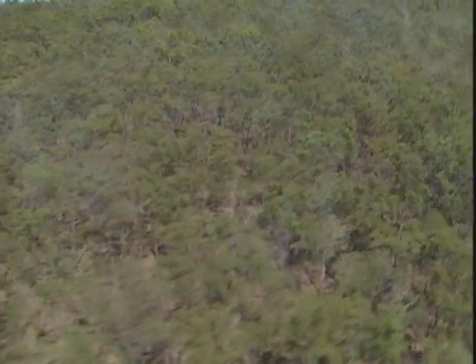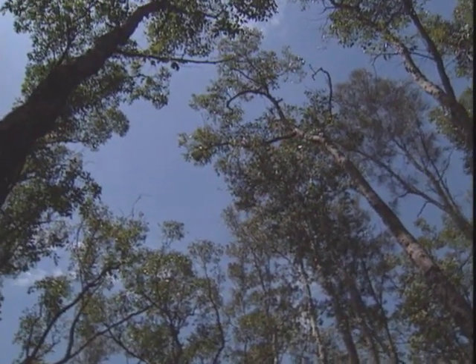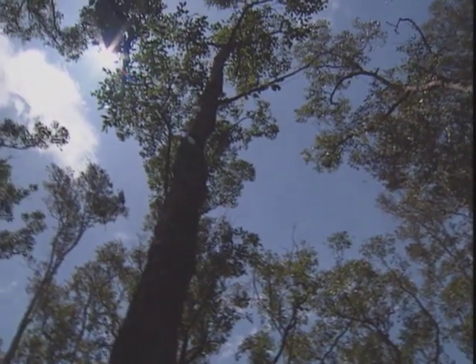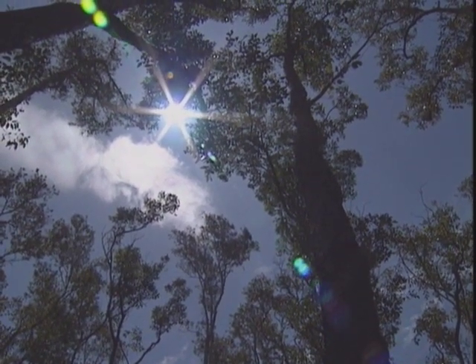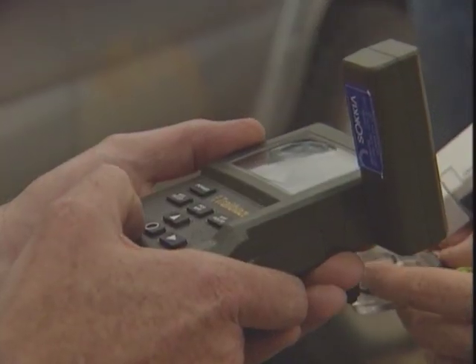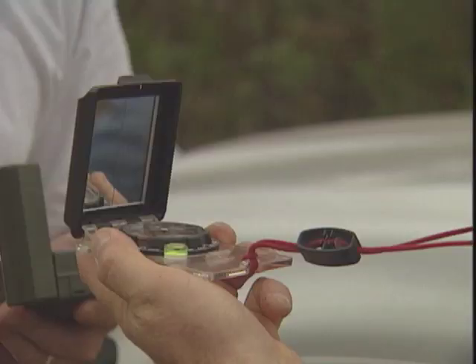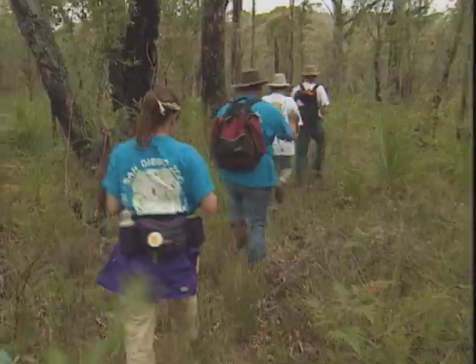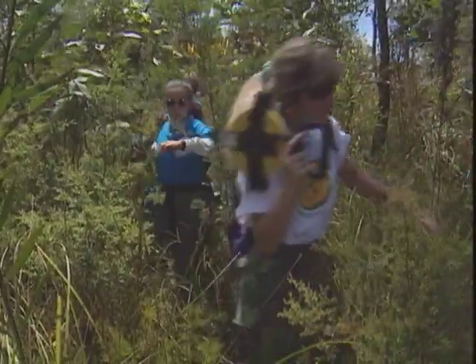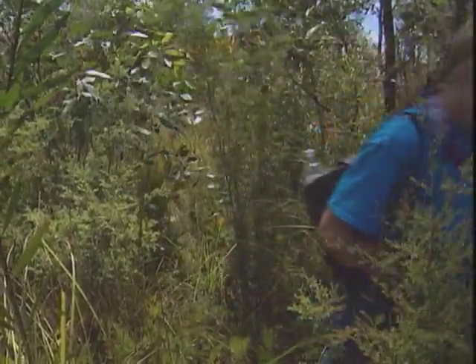Mapping critical koala habitat centers not just on the forest in general, but on individual trees used by the animals as well. In a combined and ongoing effort of the Australian Koala Foundation and the San Diego Zoo, biologists set out on a two-week expedition into rugged koala country to collect information that will add to the koala habitat atlas.